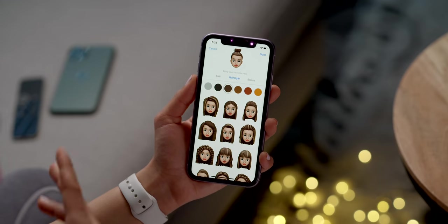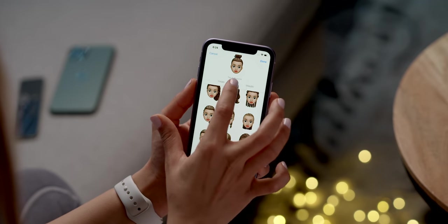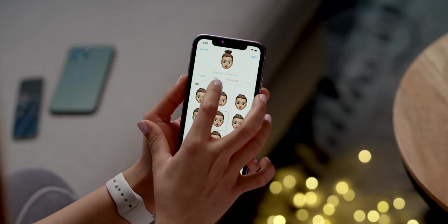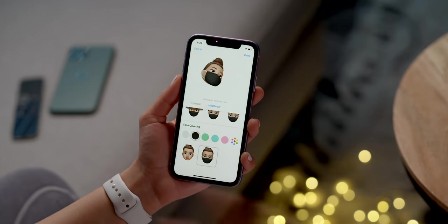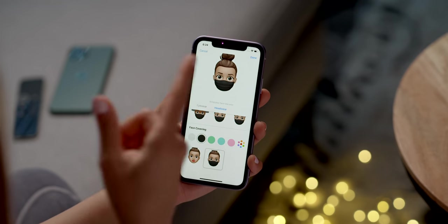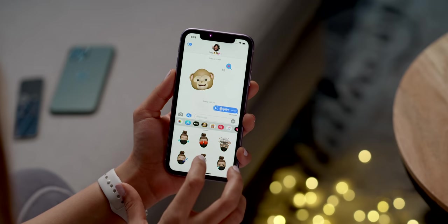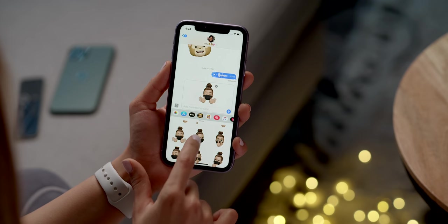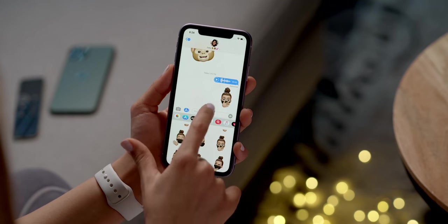Emojis also got some new customizations in iOS 14. There are new hairstyles including what I think is a new hair bun. Scrolling down to head options, there are a lot of new age options so you can customize it more to your age. My favorite new customization is in headwear — there are new face mask coverings, which is an important message Apple is sending: please wear your mask like the memojis are doing. I have the black mask on which is pretty accurate to how I look daily. Along with memojis, there are also some new memoji stickers including a hug, fist bump, and blush.